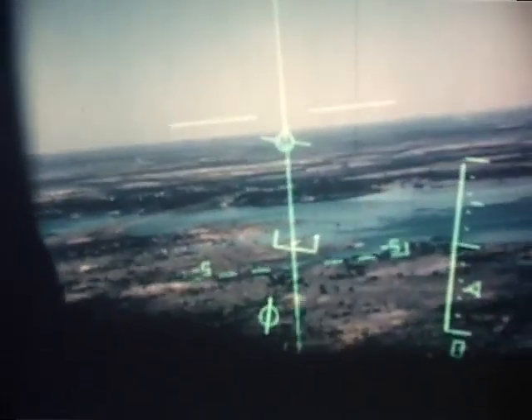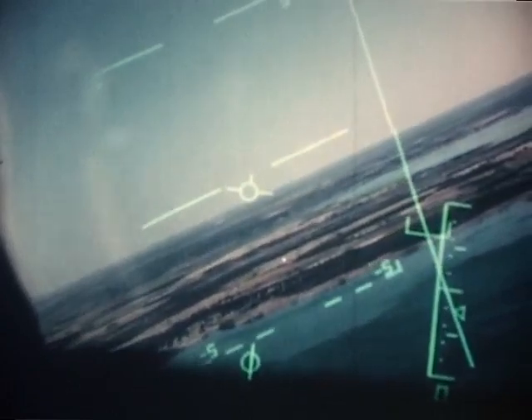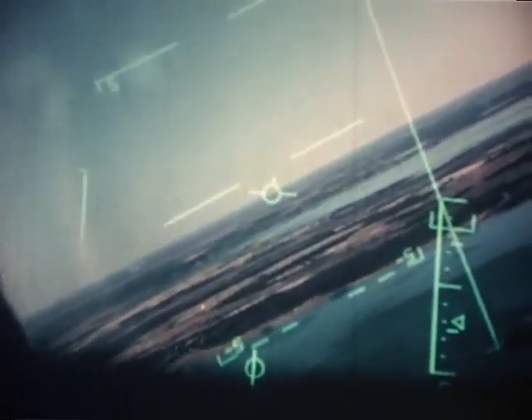In the offset mode, the attack is commenced by positioning the IP marker over the offset IP, which in this instance is the bridge. The pilot is marking the IP with the target marking graticule, and the offset coordinates stored in the computer now give an azimuth steering command to roll the aeroplane to the right to track towards the offset target. The aircraft is making a level turn at a height of 1,000 feet.